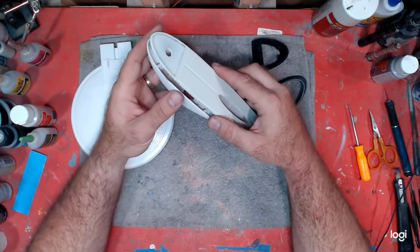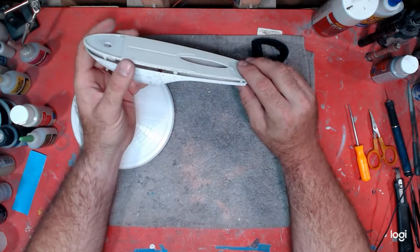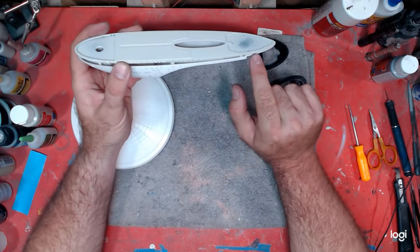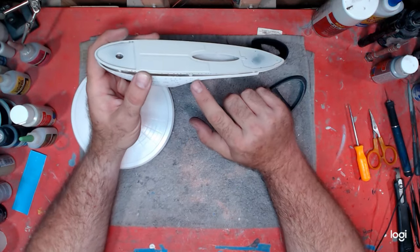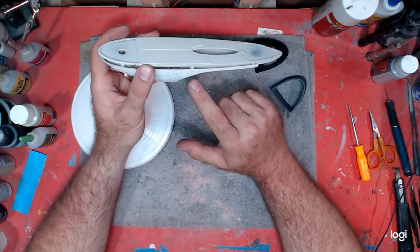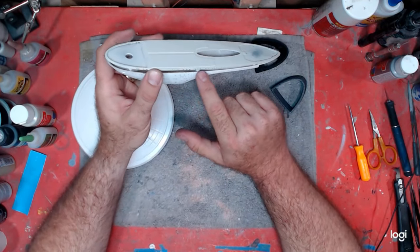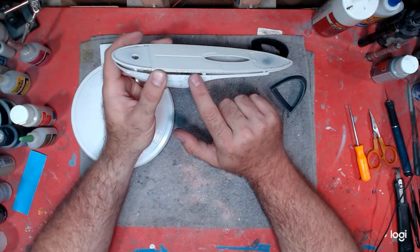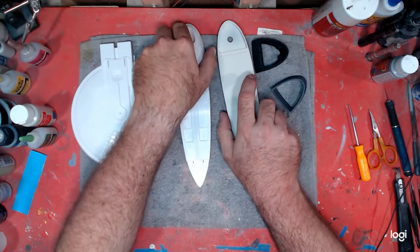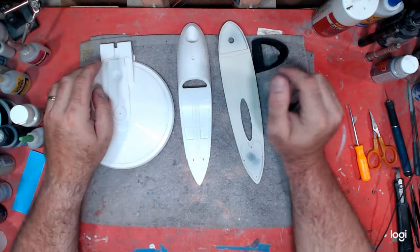You could probably get away with not even doing any putty work along this. If you're not lighting it, you could definitely get away with it. But since I'm lighting this, I'd be concerned about light leaks in a couple spots. So I'm going to have to do some seam work on it anyway just to make sure I don't get those light leaks. Light leaks are bad.